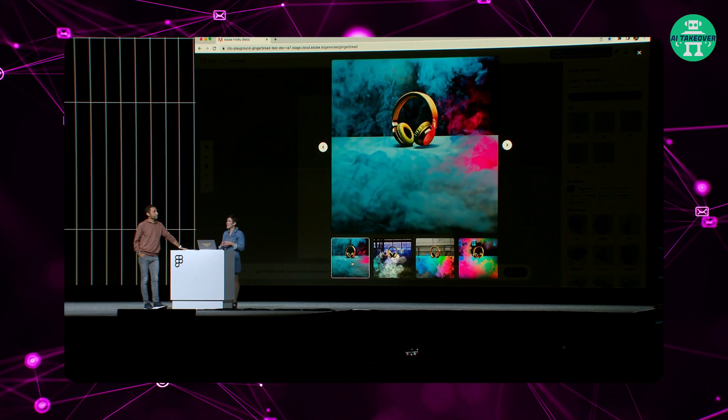So once again, this is all about control — getting control in the work that you're doing. And that's what Firefly is really here to help you do.